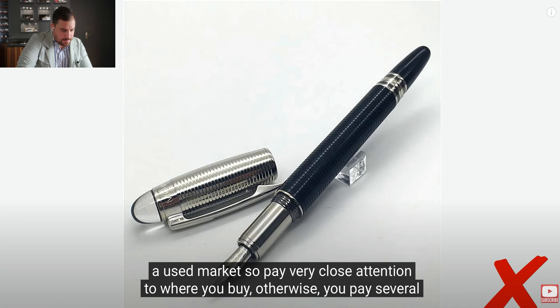They did quite a few fakes on the Montblanc Starwalker. I think the Montblanc Starwalker has a more modern design that will go out of style. Obviously it's not a Meisterstück — absolutely agreed. But I still think it could be a very nice daily writer that you can use and appreciate. Pay very close attention to where you buy, otherwise you pay several hundred dollars for something that is worth nothing.